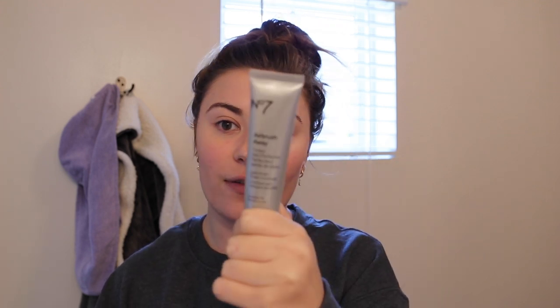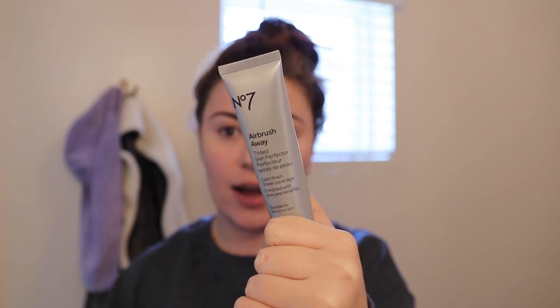So if I don't want that white cast and I care about it — like today — I'll put on the No. 7 Airbrush Away Tinted Skin Perfecter. It says it has a satin finish, which I definitely agree with. I got the shade Light; when I'm a little more tan I can get away with Medium, but Light is actually pretty dark. I'll just put this over my face — it's kind of like a filter, smooths the face nicely and gives a little bit of color.